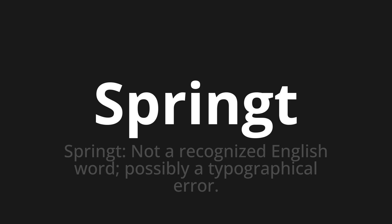Let's say it all together: Springt. Springt. Springt. One more time — Springt.